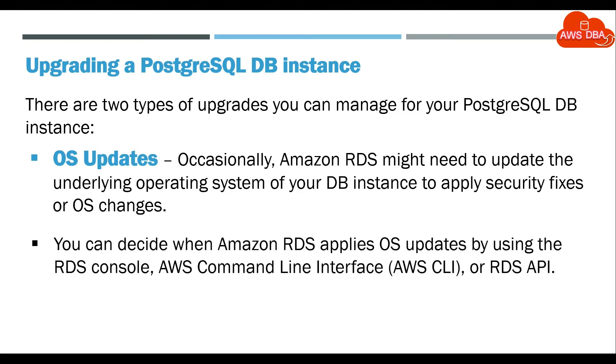You can decide when Amazon RDS applies OS updates by using the RDS console, AWS CLI, or RDS API.